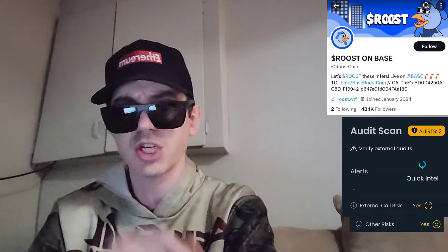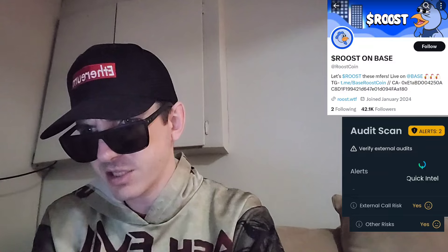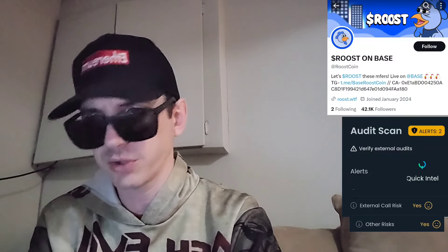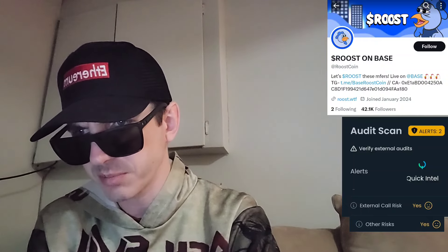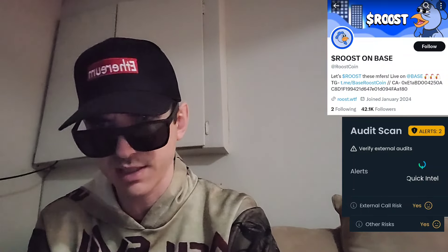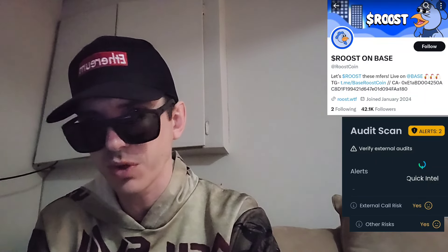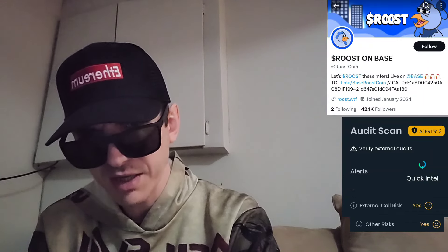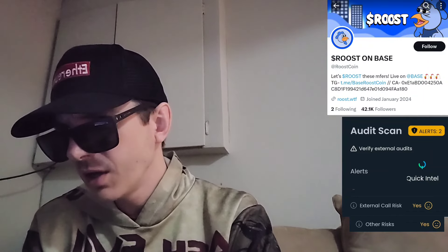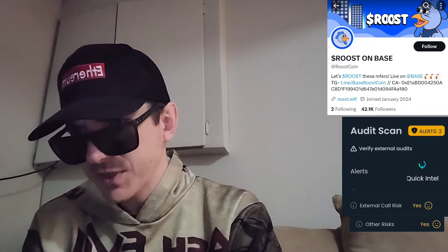This token has 20,534 holders already, so they're doing very well. It has 18 decimal places and a max total supply of one billion Roost coins. You can find them on Basescan — they're actually trending number one and two on DEX Screener right now across two different pools. It says it's up 47.57% right now.